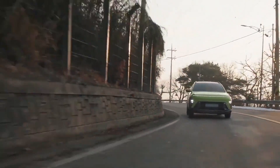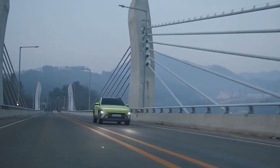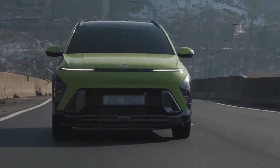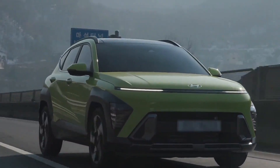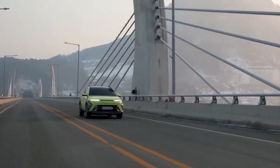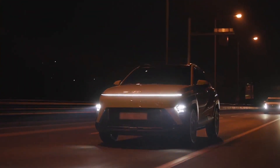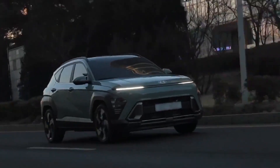The 2023 Kona's distinctive design is among its most striking features. Hyundai consistently pushes the boundaries of design — the exterior's sculpted lines and angles give it a self-assured appearance likely to draw attention. The optional two-tone roof is a fantastic addition that gives the already striking exterior a little extra flair.